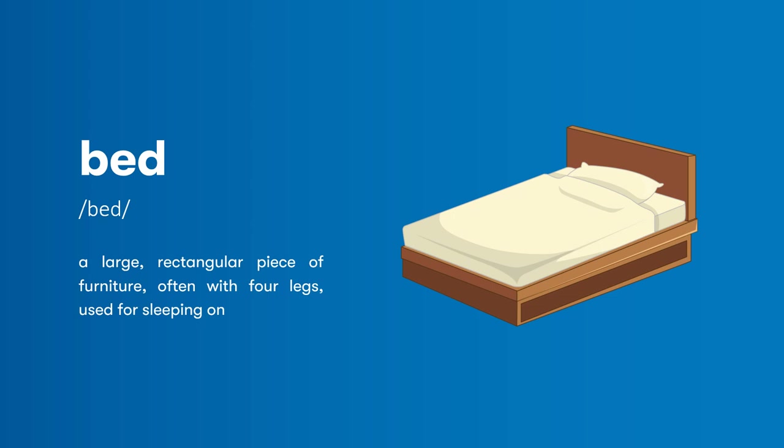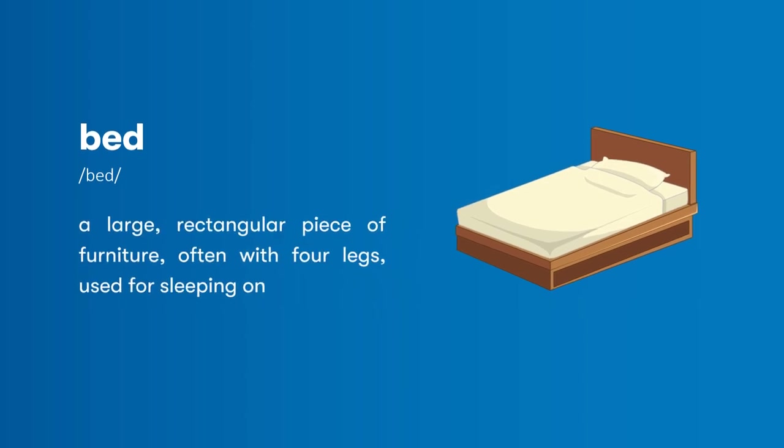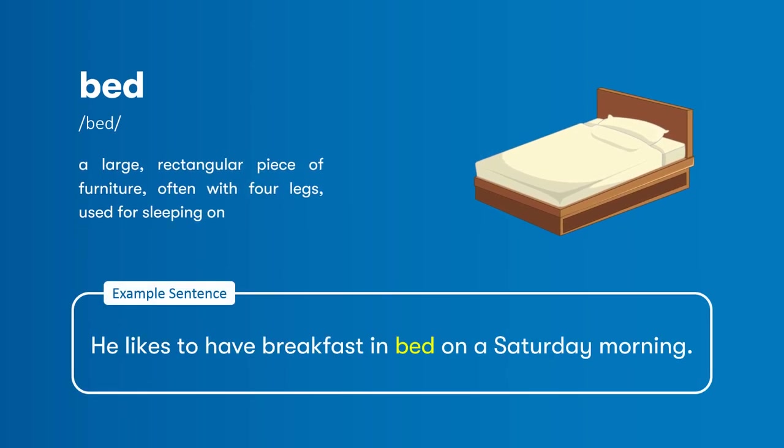Bed: a large, rectangular piece of furniture, often with four legs, used for sleeping on. He likes to have breakfast in bed on a Saturday morning.